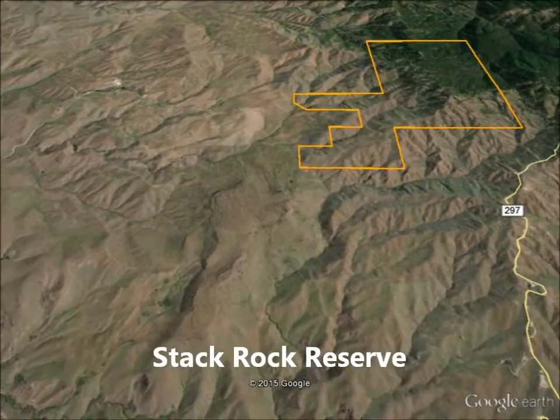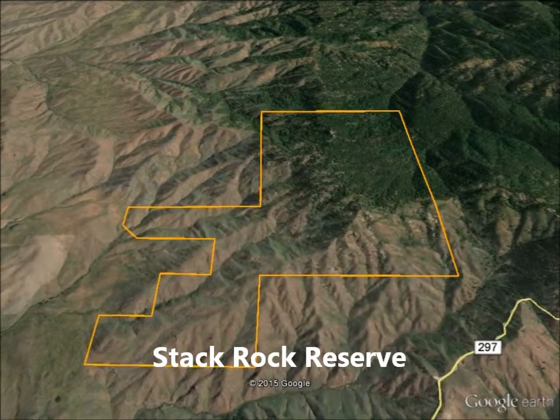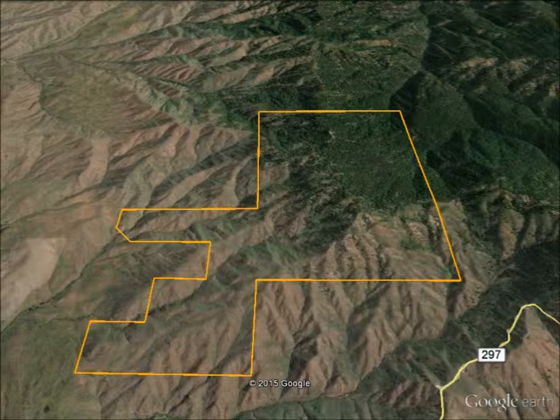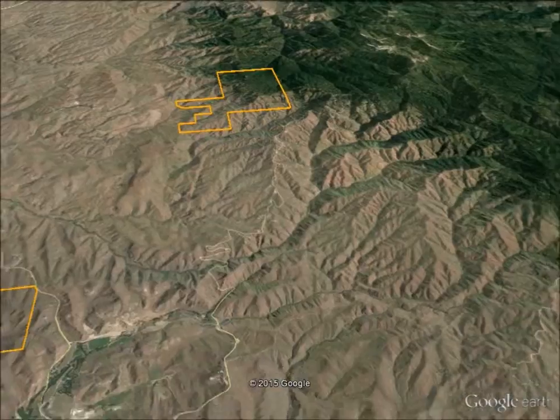The largest reserve, Stack Rock, is another tremendous story of the community's love for the foothills. A humble local hiker named Fred Allman and his family wanted to leave a legacy for future generations. They chose to donate $1 million to the city, allowing it to use only $320,000 from the Foothills Levy Fund to purchase these 1,320 acres. Stack Rock is the highest elevation reserve, located adjacent to the Bogus Basin ski area, and provides a change of scenery with tall pines and dramatic views.